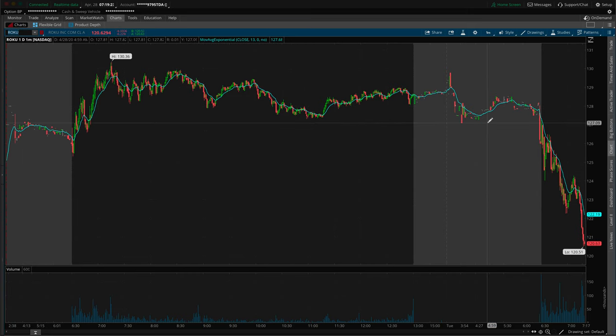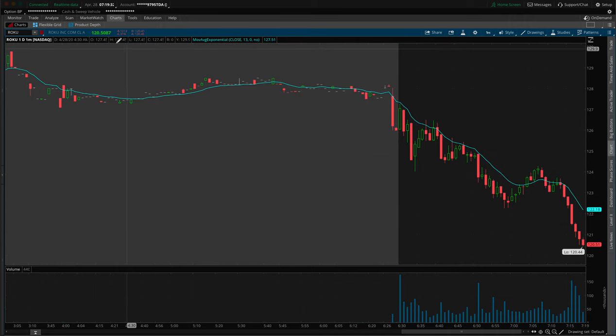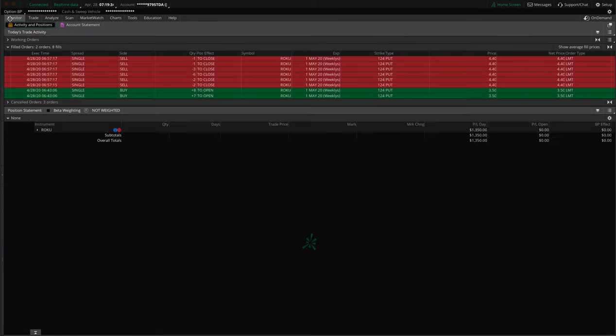That's why I hopped over to Roku. I was watching it at the $125 area, seeing how it does there, seeing if it can hold or not. 6:43 is where I entered the trade — it was a small trade. Just one entry, I didn't add into anything. 15 contracts and that's about it.